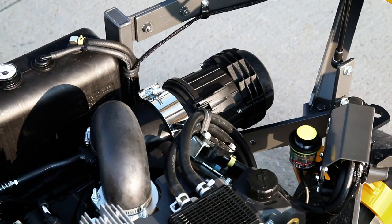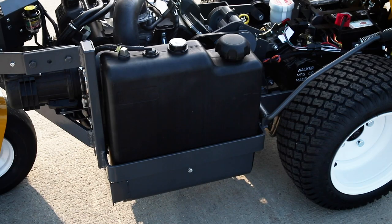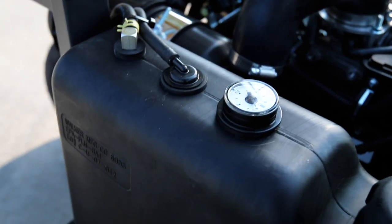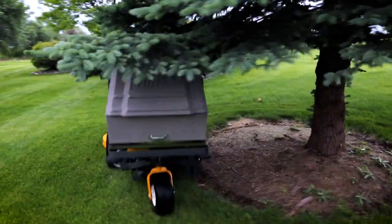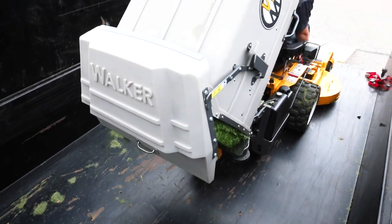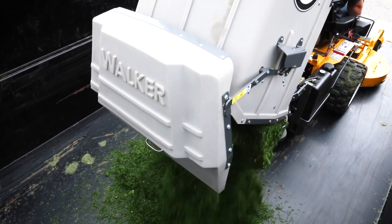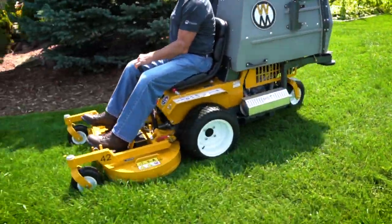Other features include high-capacity engine air filtration with a turbine pre-cleaner, a four-gallon fuel tank with an easy-to-read gauge, an internal 10.5-inch grass handling blower with proven power fill technology, and a compact seven-bushel grass catcher. The available power dump system, along with many other configurable add-ons, makes the Model C one of our most popular models for getting work done efficiently.